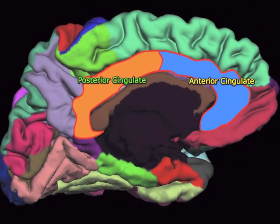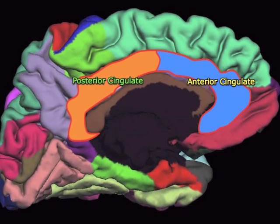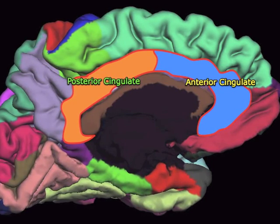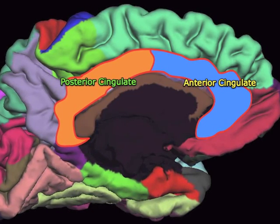The anterior cingulate is involved in emotion. Changes there — both structural and functional — have been related to depression, apathy, and other affective changes.